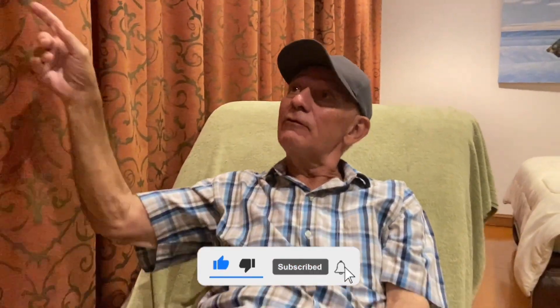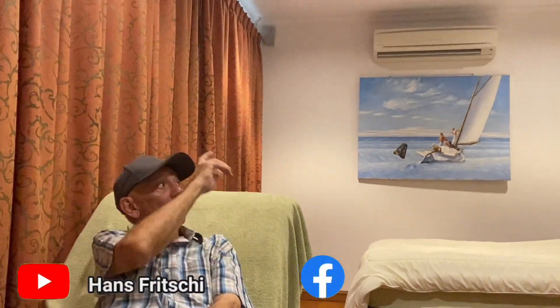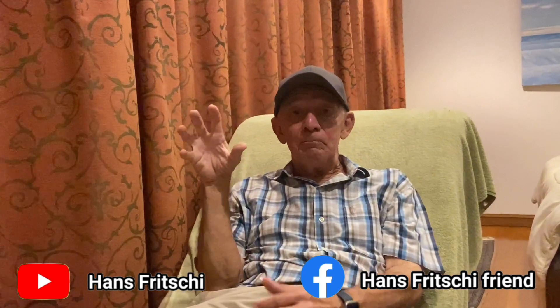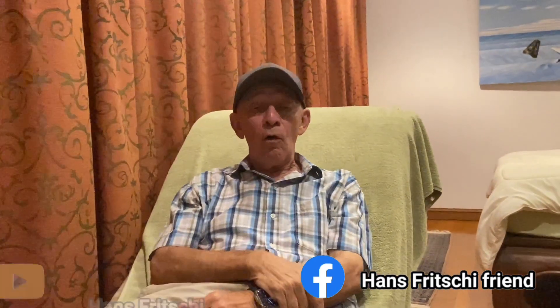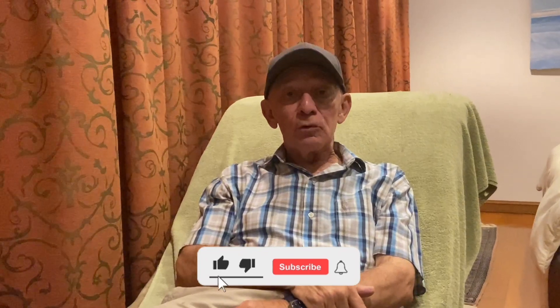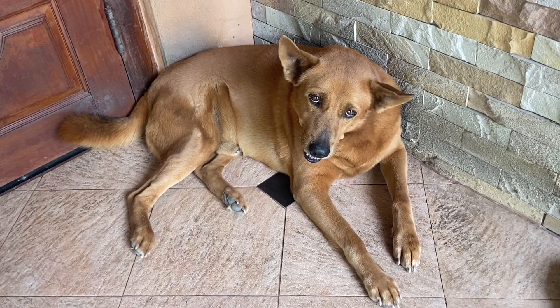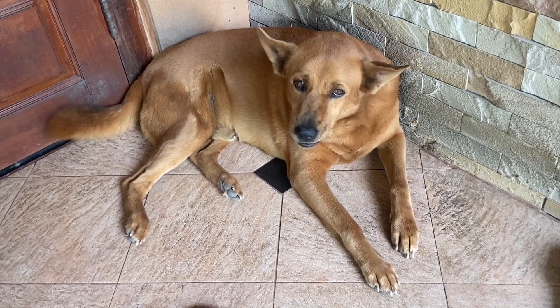As you can see I have closed all the curtains. The aircon is partially running to keep here an island of coolness in this terrible heat. Kola, our dog, is suffering like a dog.